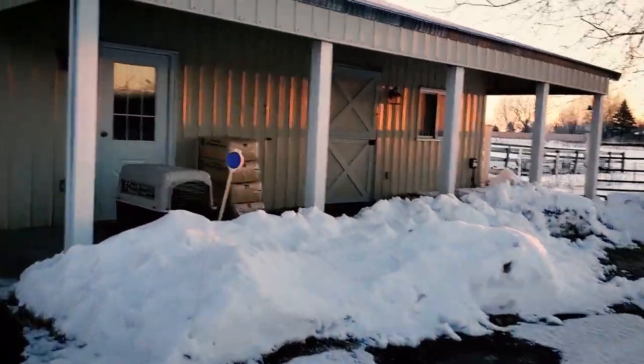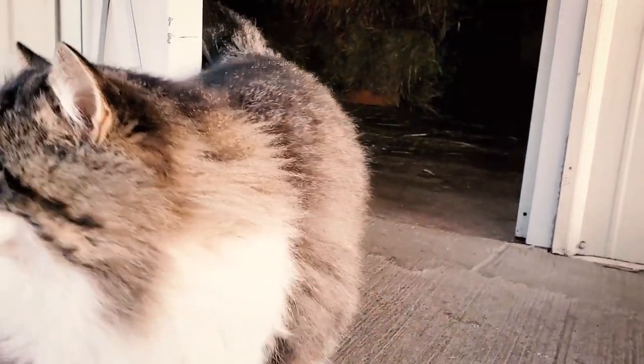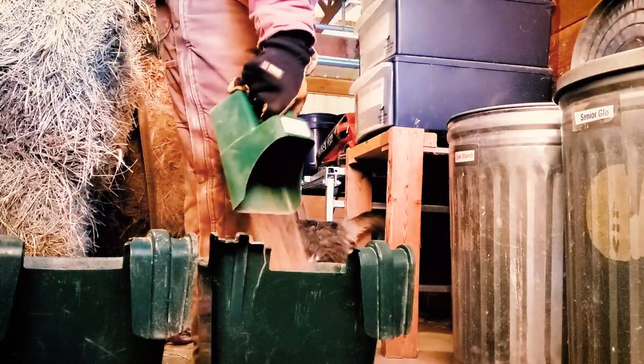I head to the barn to let the cat out and do the horse chores. Good morning kitty! Hey Tom, how you doing this morning? Then I fill up the horses' grain containers. Tess gets a little bit of grain pellet and Niko just gets a vitamin mineral supplement because he doesn't need any more calories.